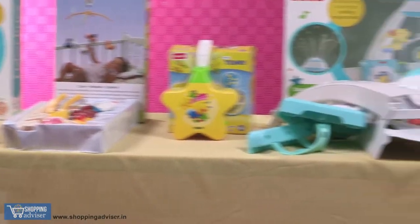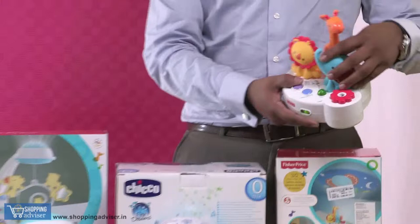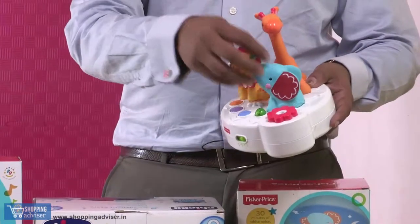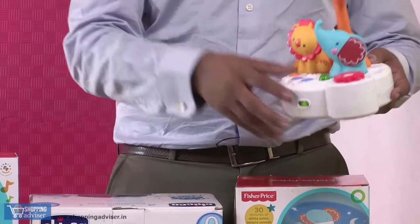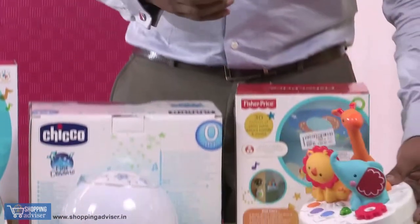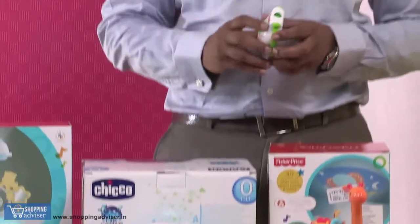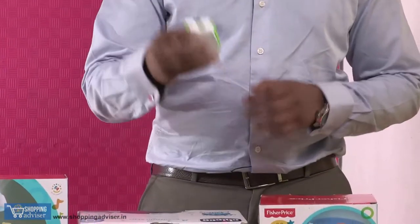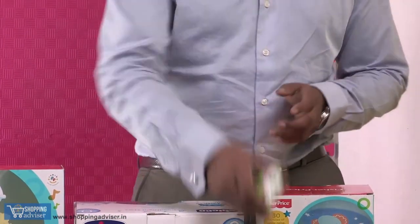A good collection of toys — let's start from here. One toy from Fisher-Price. This is a toy which has 3 bed lamps in the form of a giraffe, elephant, and lion, and it has a beautiful projector which projects interesting characters like stars, galaxies, and so forth. It also comes with a wireless remote you can use from anywhere within a range of 100 meters.